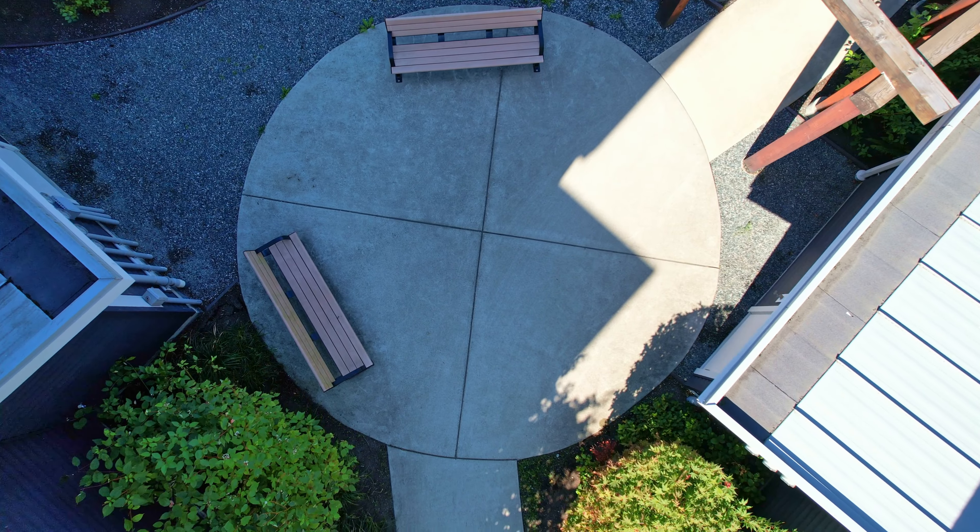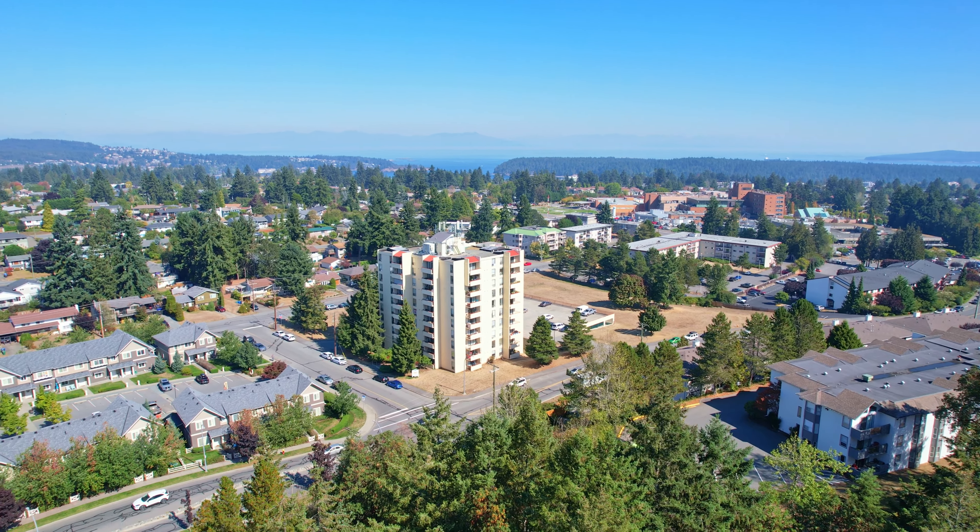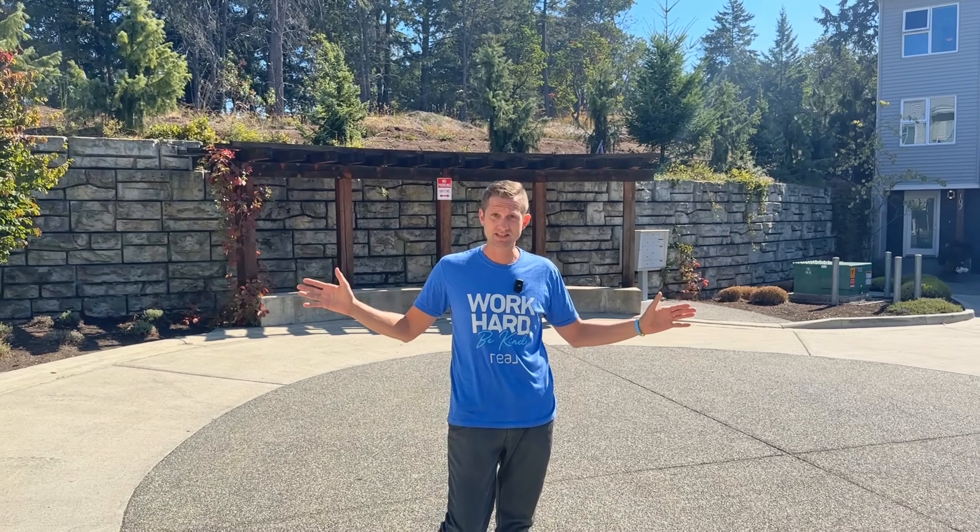And the best part is you're within walking distance to dining, shopping, medical services, and all levels of schooling and education. You're not just buying a home, you're investing in a lifestyle.